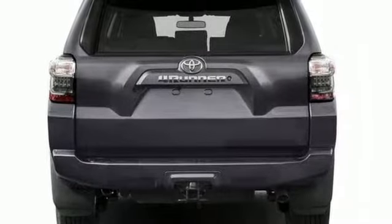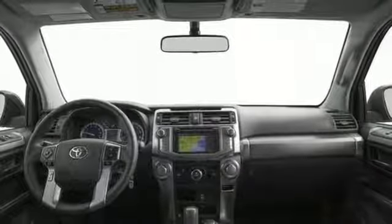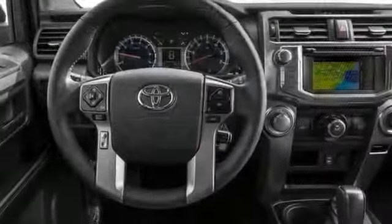This vehicle offers a backup camera, navigation, and wireless phone connectivity. It also comes with steering wheel controls, heated seats, and tow hooks.